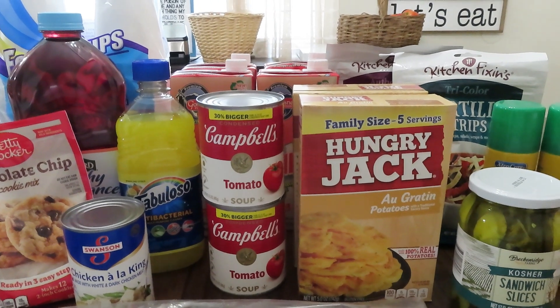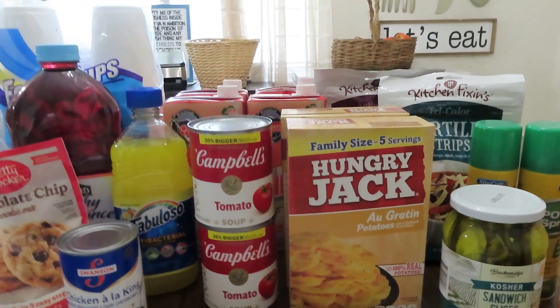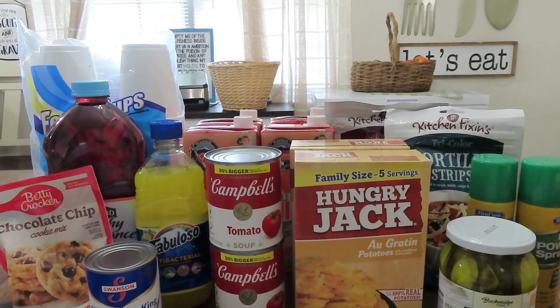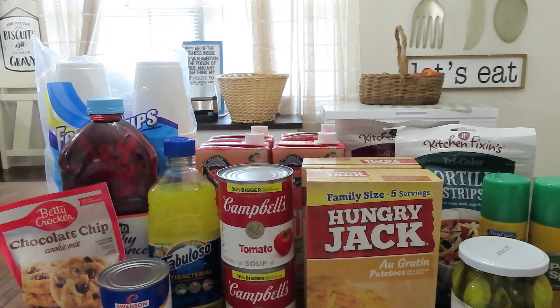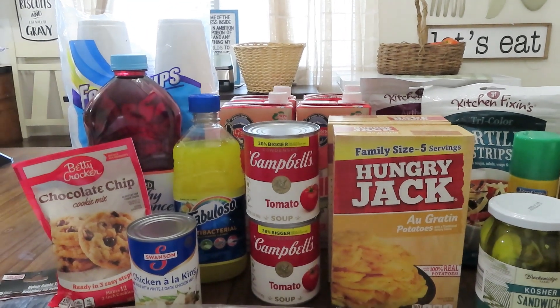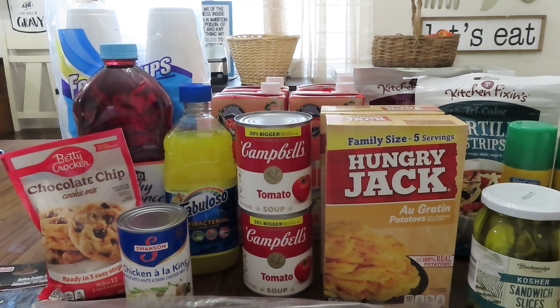Hey guys, welcome back to Linda's Prepper Kitchen. Today I have a Dollar Tree haul for y'all — these are all great preps to have in a SHTF situation. This is a budget-friendly prepper haul at $30.85, and that does include the tax. Let me go ahead and show y'all some of the things I found at the Dollar Tree.